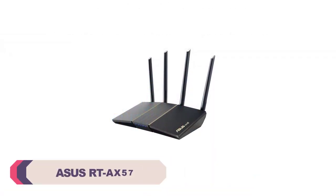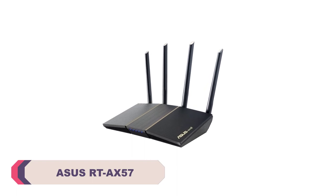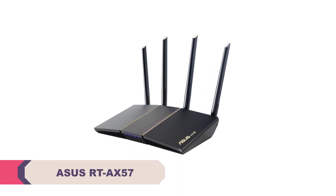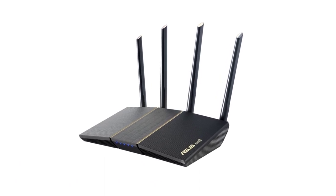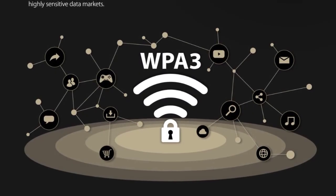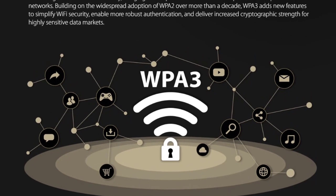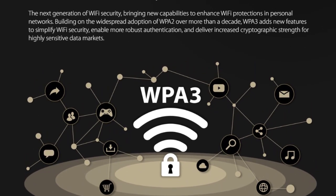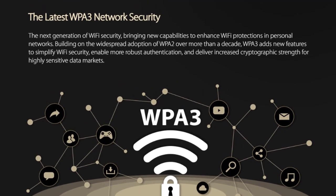Number 1. ASUS RT-AX57 Wi-Fi router. The ASUS RT-AX57 Wi-Fi router is an impressive addition to the ASUS lineup, boasting a range of features that make it an excellent choice for home use. This router combines high-speed performance with a robust set of functionalities, making it suitable for a wide range of applications. First and foremost, the RT-AX57 delivers on its promise of fast and reliable internet connectivity.